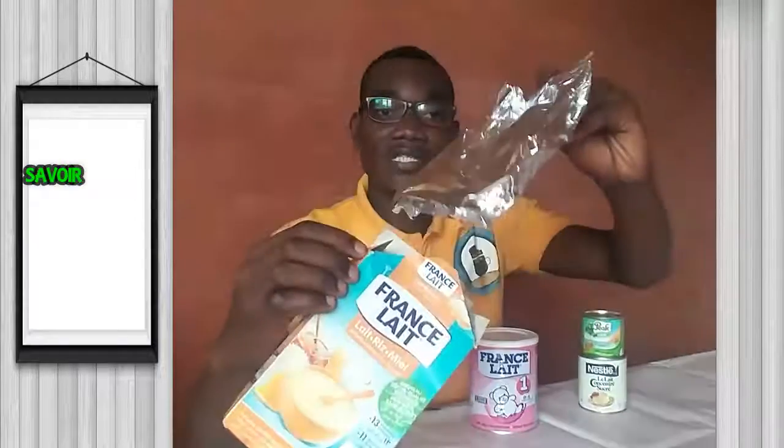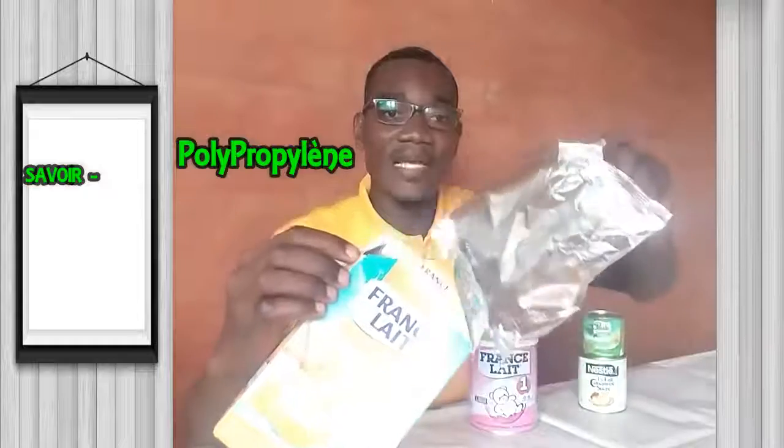on a le lait infantile, disponible en carton, contenu à l'intérieur dans un sachet de polypropylène métallisé. Le lait est également disponible en boîte métallique. On a également du lait concentré sucré et du lait concentré non sucré.